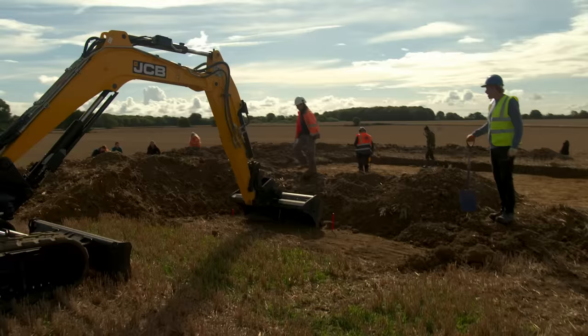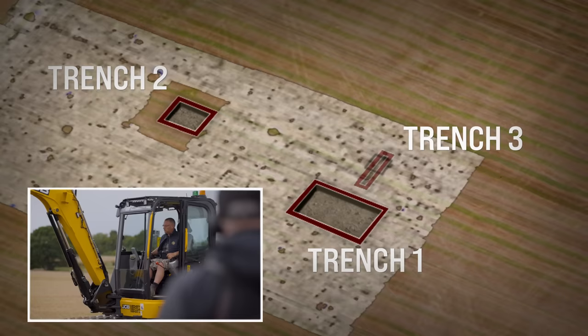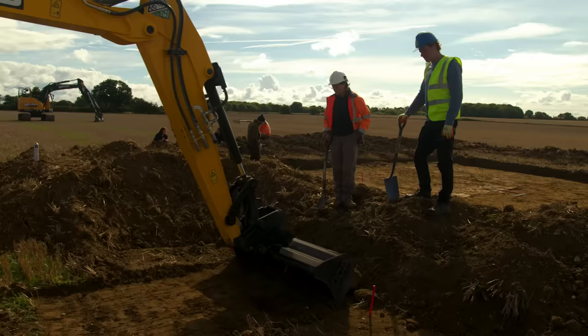There should be two intercutting ditches here. So Matt moves his attention to Trench 3 to see whether the square feature in the geophysics or the ditch had anything to do with the Anglo-Saxon cemetery.